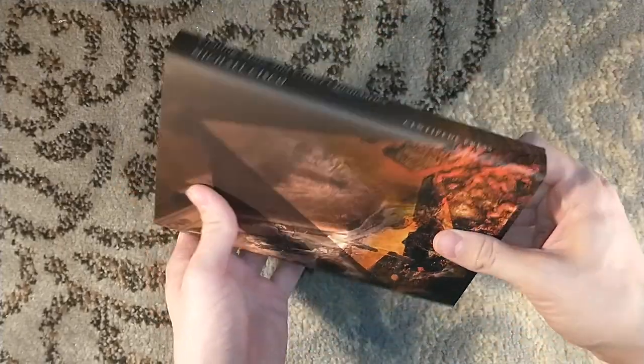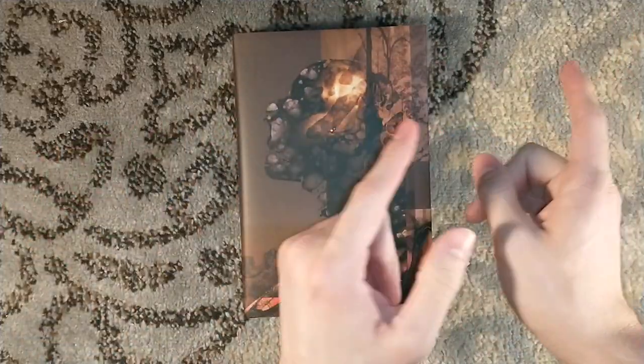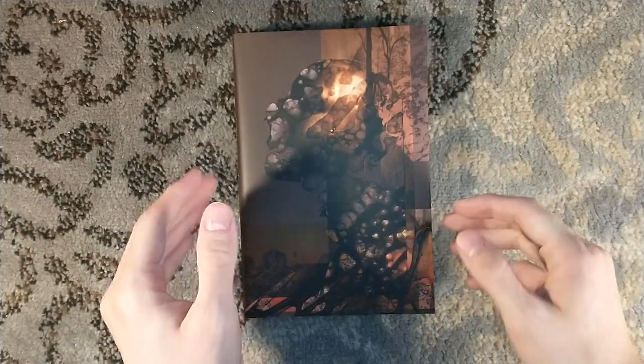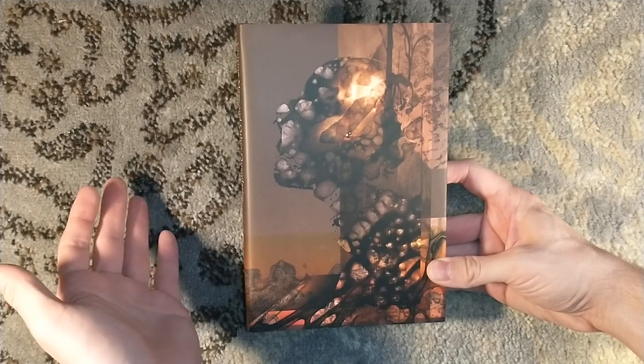Like I said, this title is all sold out, but there are other Centipede Press titles still available, including the one I'm unboxing tomorrow, which is an art book. So please come back around tomorrow to watch that. Please consider liking and subscribing.